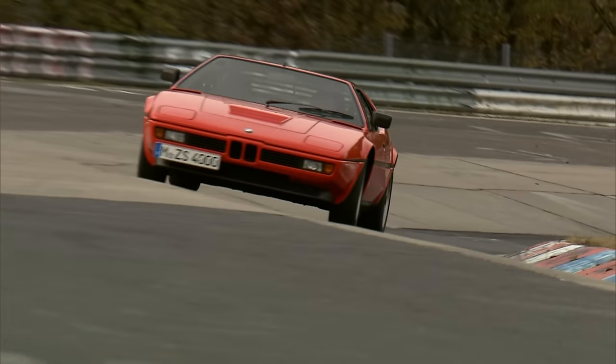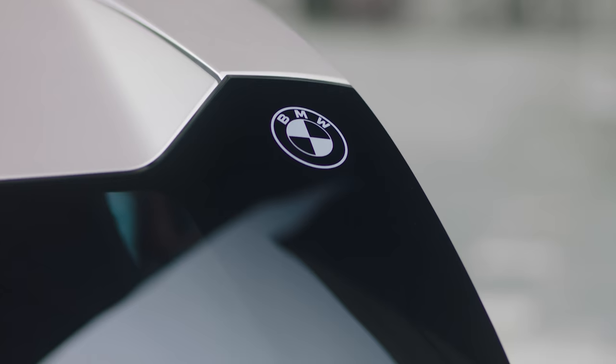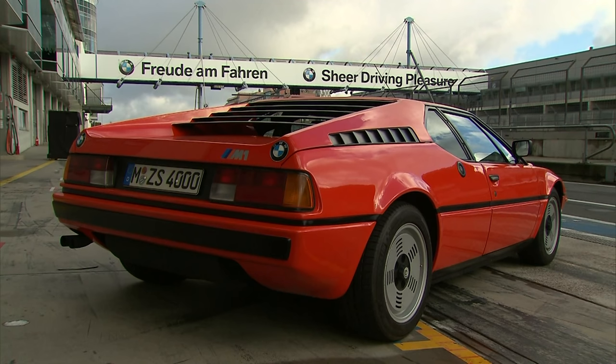The first was the M1 supercar from the late 1970s. To celebrate this connection, BMW has given the XM two laser-etched BMW badges in the upper corners of the rear windscreen, just like the badges on each side of the M1's engine cover.